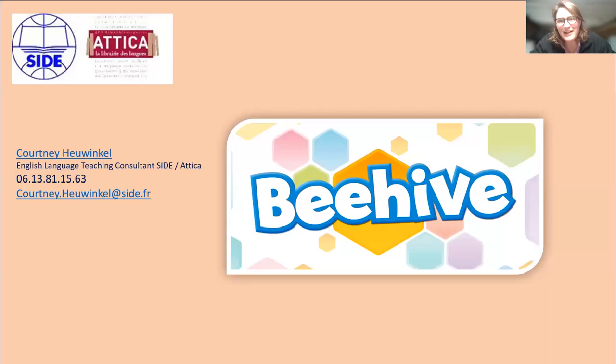Hello everyone, my name is Courtney Heuengel. I am the English language teaching consultant for SEED Attica here in France, the main distributor and importer of foreign language books, language teaching methods, literature, and readers from pretty much any country, all the languages. I'm personally specialized in English and English language teaching methods, so today we're going to look at a brand new course book from Oxford University Press called Beehive.